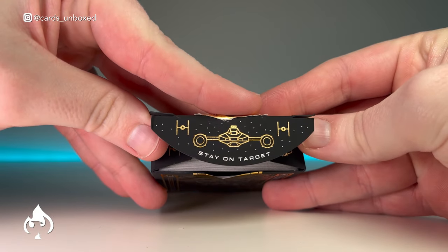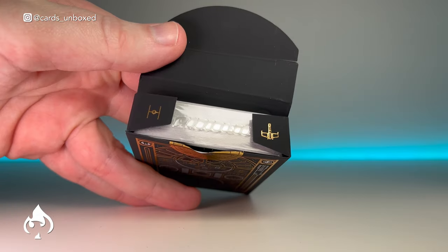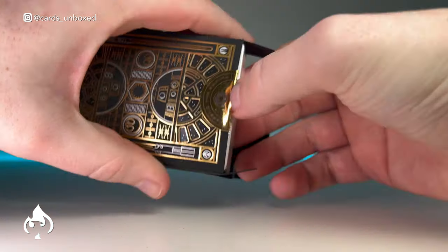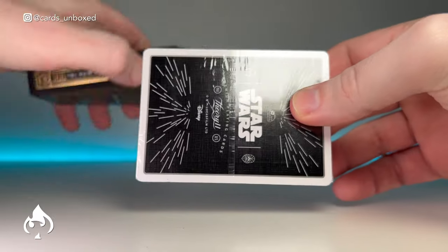The flap has a foil Y-Wing and Luke's famous 'stay on target' quote. The side flaps have a TIE Fighter and an X-Wing.